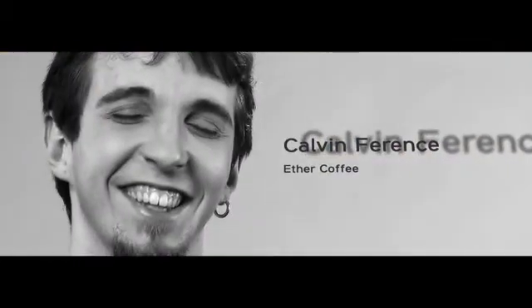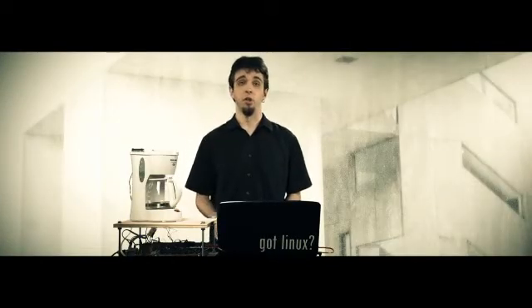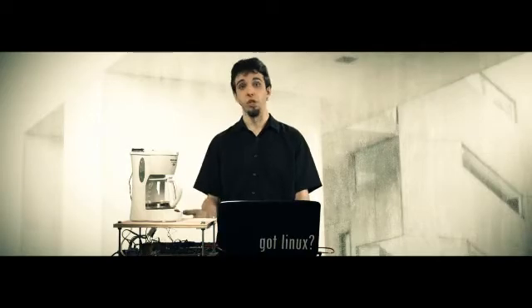I'm Calvin and my project is Eder Coffee. It's a coffee machine that is controlled through your home network. Essentially with the appropriate software I can control the operation of this coffee machine. That's a good cup of coffee.